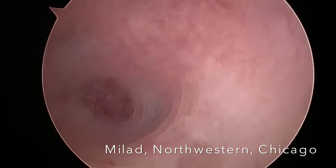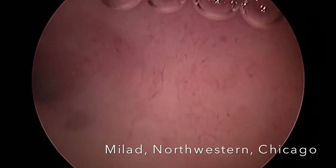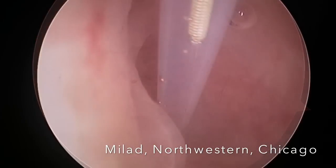Hysteroscopy was then performed and the beginnings of the tubes were visualized. You can see here on the right side and then on the left side. We did not see an obstruction at the beginning of the tube, but they were clearly blocked.